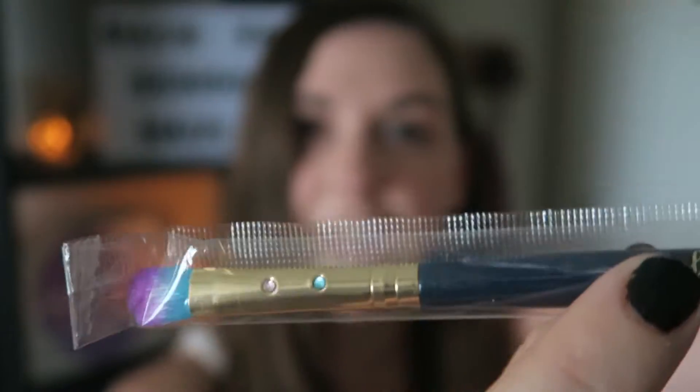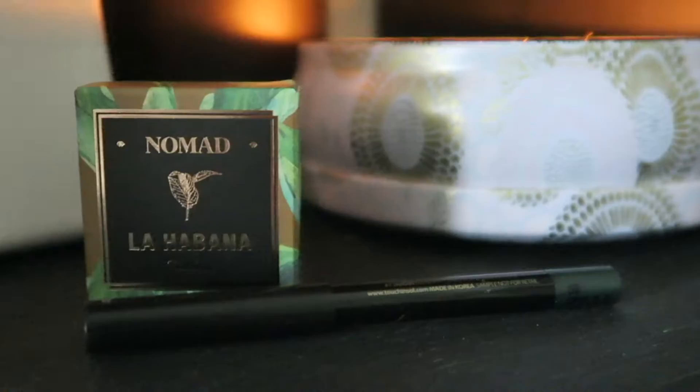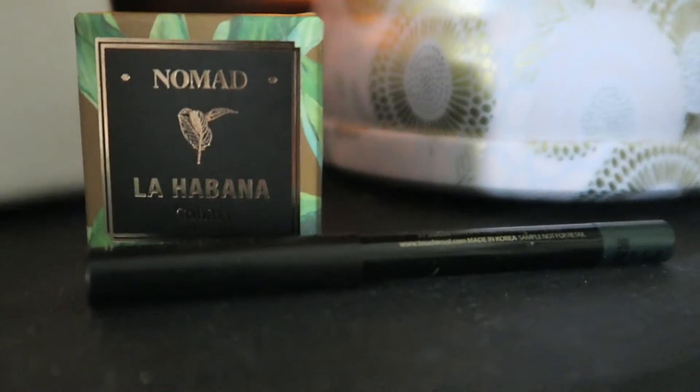The next thing is this eyeshadow brush and I like it because it has mermaid colors and it also matches my channel — so subscribe! She also got me some Nomad eyeshadow which is super neutral as well; it's a really pretty bronzy color. It comes in this cute little compact — love it. And of course, a gel liner.